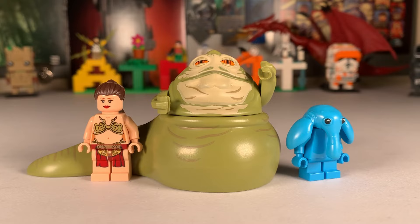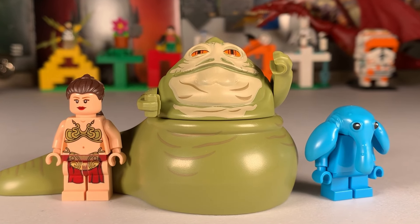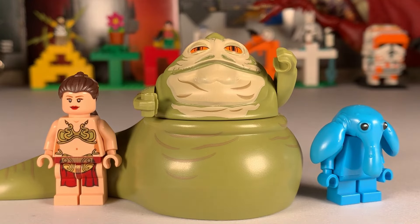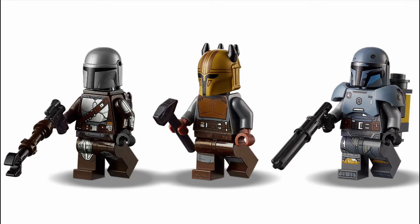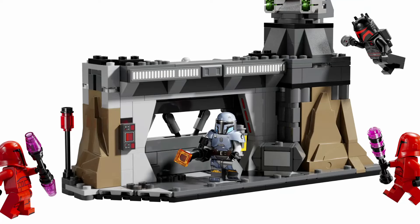Max Rebo, Jabba, and Slave Leia have molds and detail that are pretty much perfect, so I don't see them changing much for the UCS set. Paz Visla was an odd one — the original was thought to be pretty cool and the set's value skyrocketed after his passing in season three. People online were saying not to fall for the hype, and they were right, as the new Praetorian Guard set included him with a slightly better print.